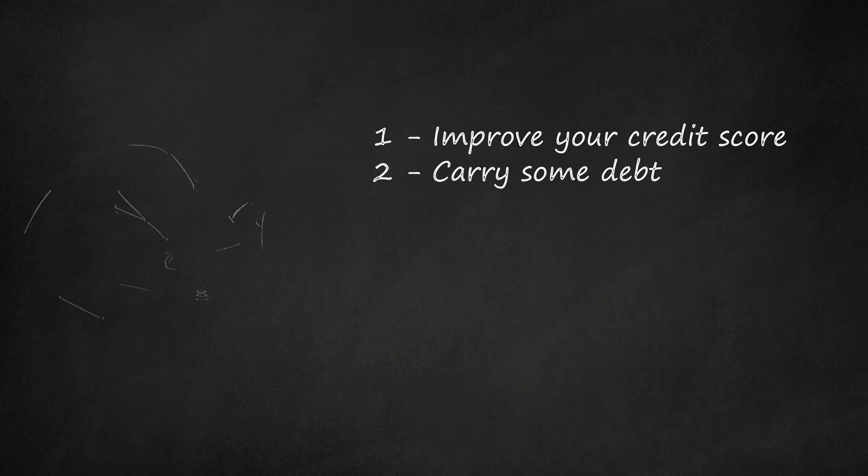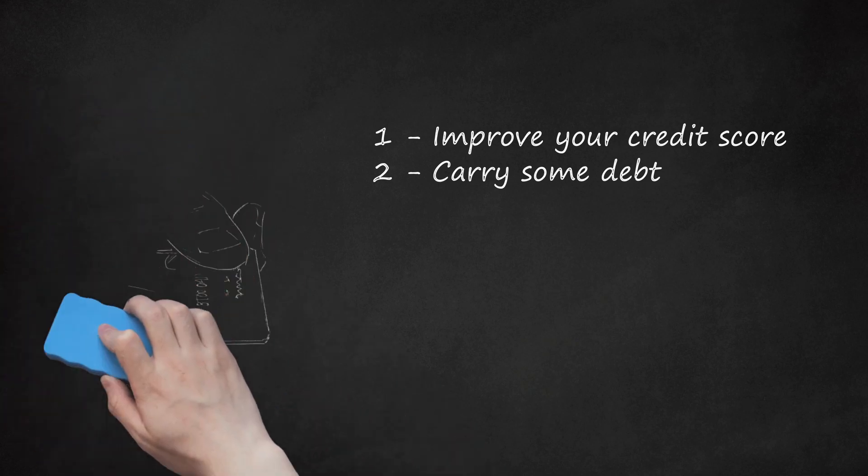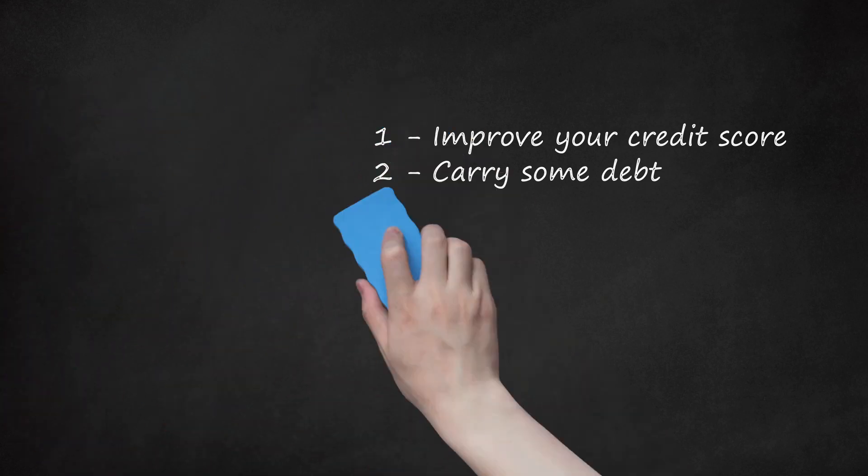Carry some debt. Credit companies want to see that you can handle debt, so having no outstanding loans or credit cards actually hurts you. Get at least one credit card and use it occasionally to maintain a good rating. Having a car loan, student loans, or a mortgage and making timely payments will also boost your score over time. Paying off a loan, on the other hand, will not impact your score.